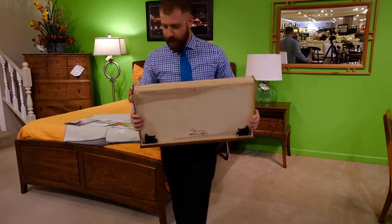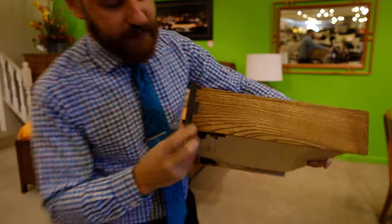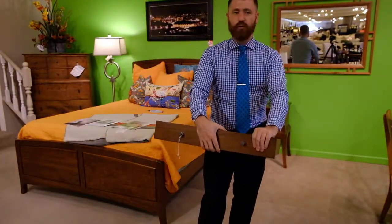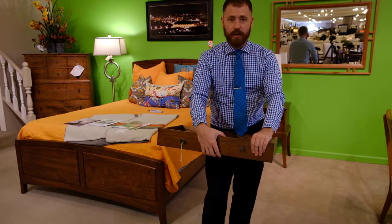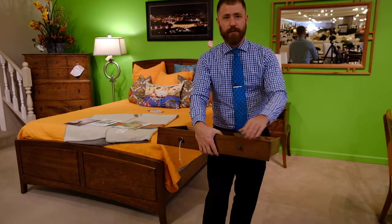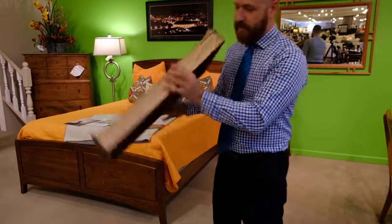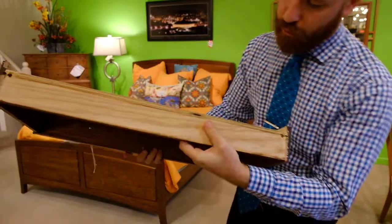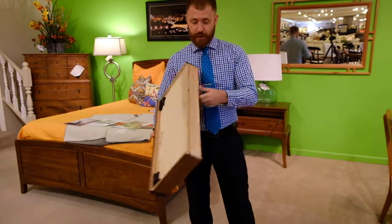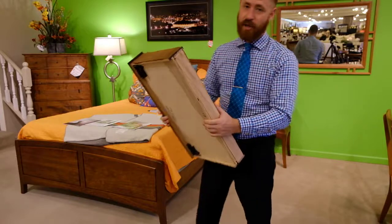One of the first things I like to show everyone is that Gat Creek uses English dovetails on all of their drawers. This is jointed right to the front board, so you're not going to have to worry about the front coming off or breaking — it's in there. The other thing to notice is how thick this drawer bottom is — that's about twice as thick as most furniture, and you can tell that's not going anywhere.